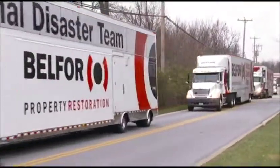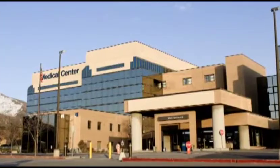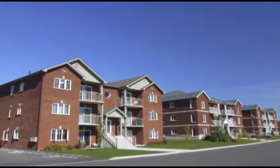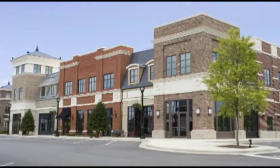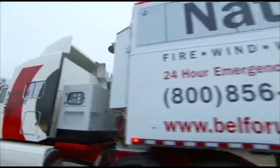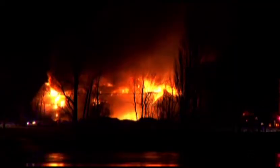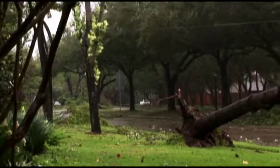No company offers the scope of BELFOR's resources for restoring businesses, hospitals, universities, shopping centers, and other major enterprises back to regular operations. And no one has a mobile unit anything like the BELFOR Command Center. Whether your business is struck by fire, wind, water, or smoke, BELFOR knows that an immediate response is critical.